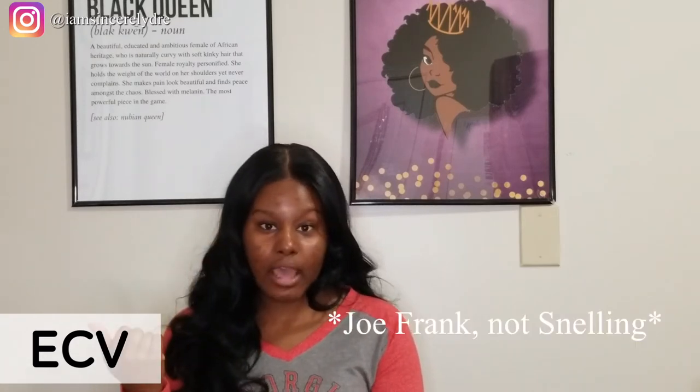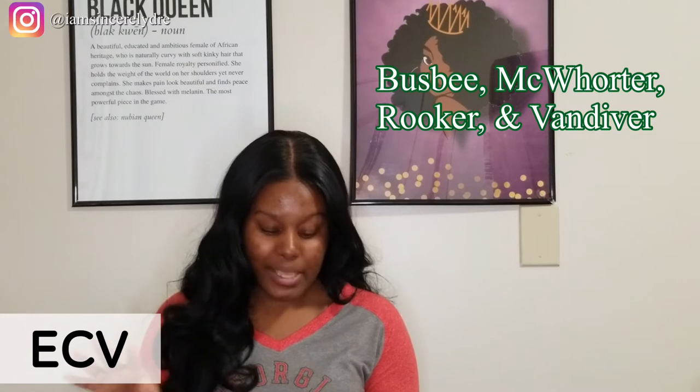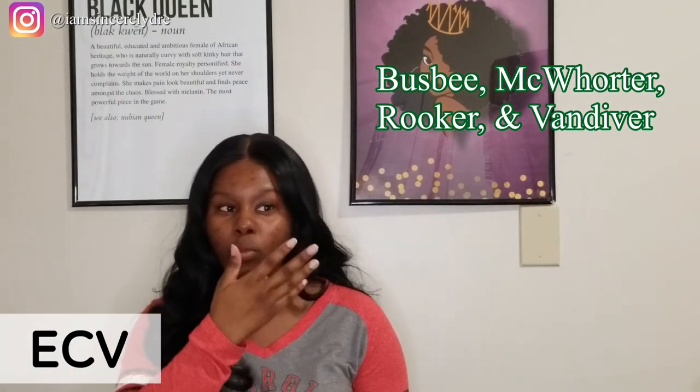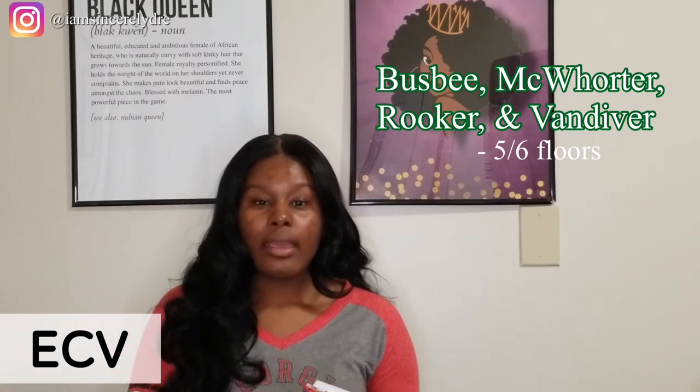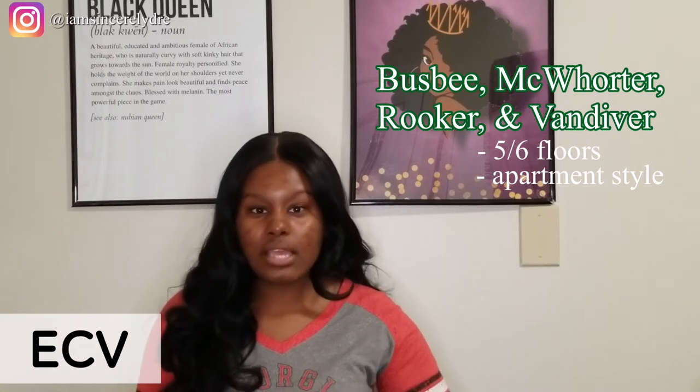Now on to East Campus Village. You see a lot more athletes over here because we are near the intramural field, the Ramsey Center, and training facilities. This side of campus also has Snelling Dining Commons, intramural fields, and we are near the Fine Arts buildings. East Campus Village, or ECV, has five different halls. The four main halls — Busby, McWhorter, Rooker, and Vandiver — all come together to create the ECV quad. They all basically follow the same floor plan. You'll be in kind of apartment-style living — you don't have a stove, oven, or dishwasher, but everything else is basically apartment-style.